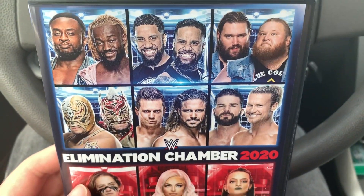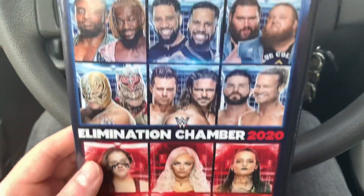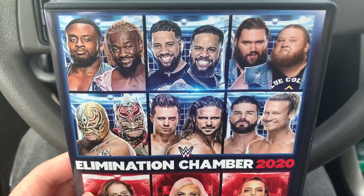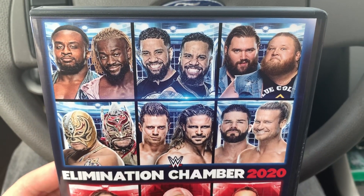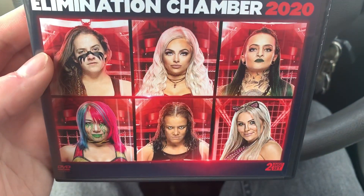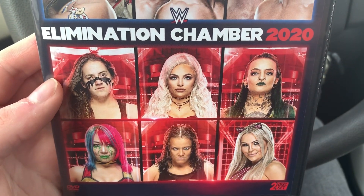You have your cover here with your SmackDown and Raw colors. You have the SmackDown tag team chamber participants and then you have the Raw women's chamber participants.